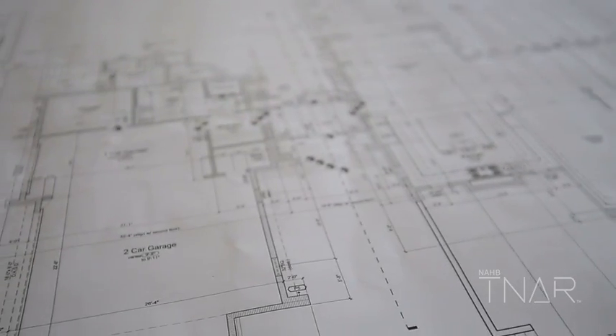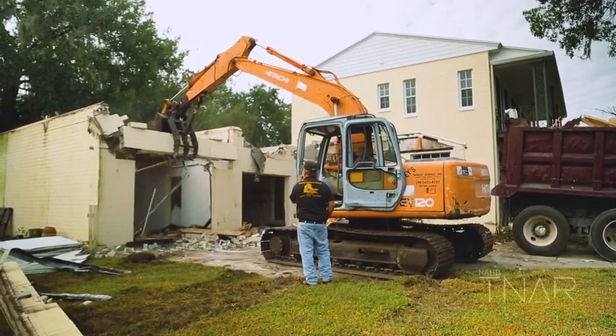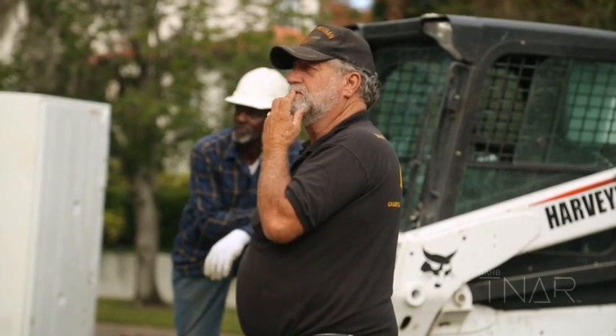We wanted the house to be newer and upgraded, but we kind of wanted to capitalize on the historical features of the home. And then as we move into newer areas, we would have the opportunity to open and expand that a little bit.